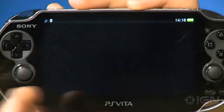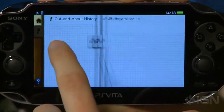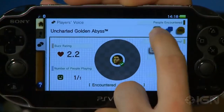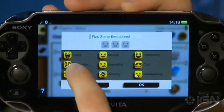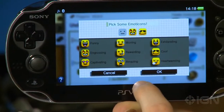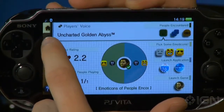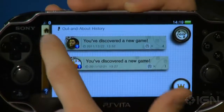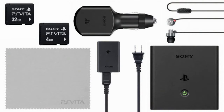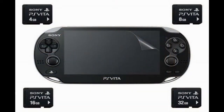If I were buying a memory card — and I'm not going to, and I'll tell you why later — I would get the 8GB, because it's only $10 more than the 4GB and you get twice the space. It's also half the price and size of the 16GB. But I'll explain why I'm not buying one later.